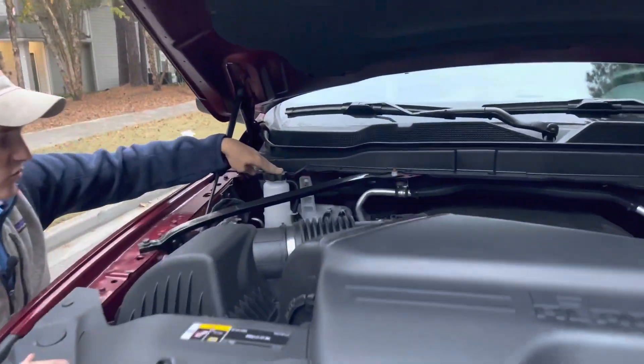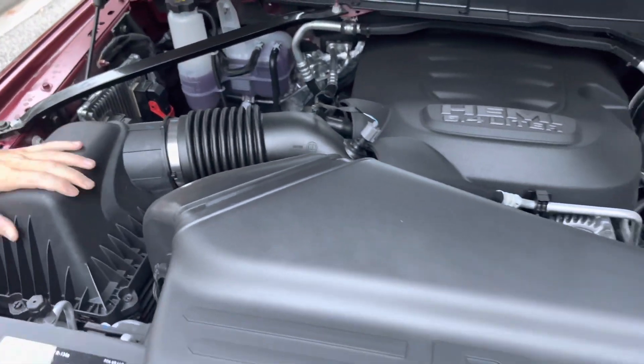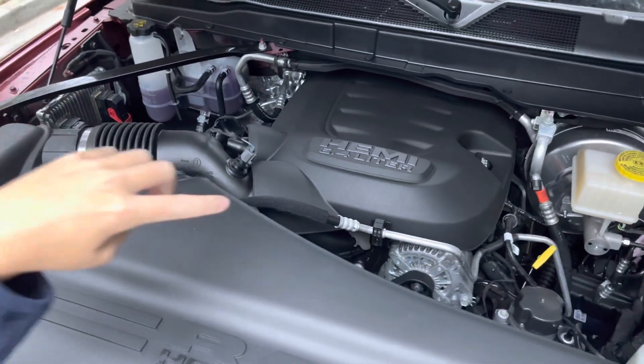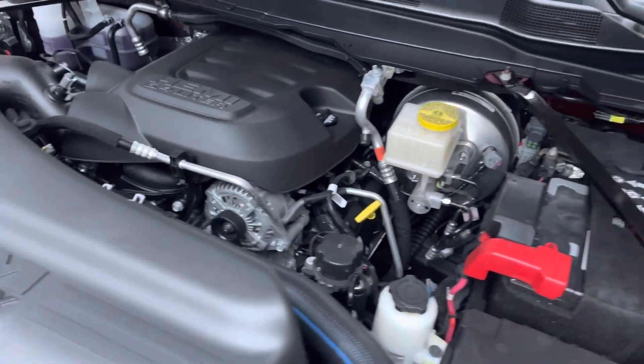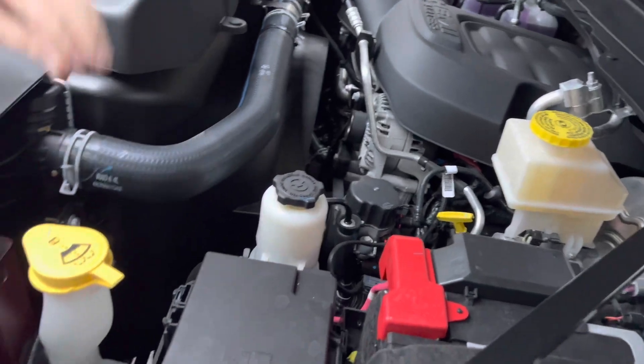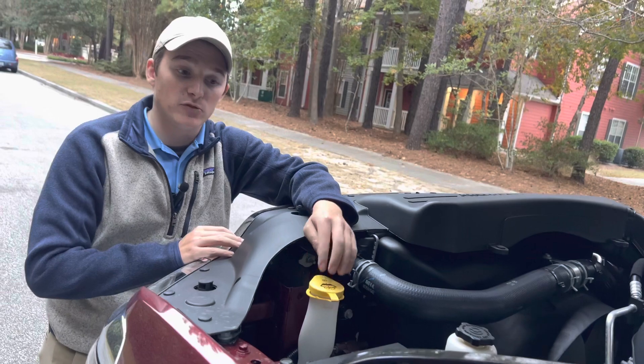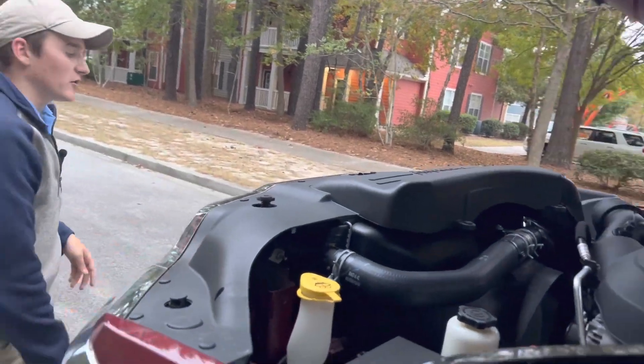I'll go over a few maintenance points with you. You've got your coolant reservoir right here, your air intake right here for your air filter. On top of the motor, you've got your oil fill as well as your dipstick. You've got your brake fluid right here, your power steering fluid right here, and your washer fluid and battery and fuse box. All of this stuff is nice and handy, easy to get to. This washer fluid should be the only thing that you have to touch for the lifetime of your ownership.